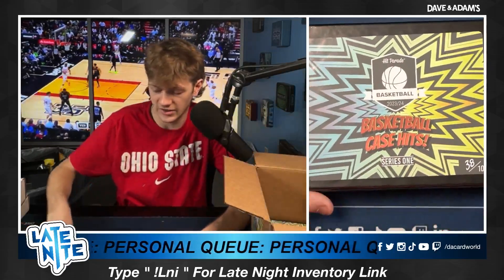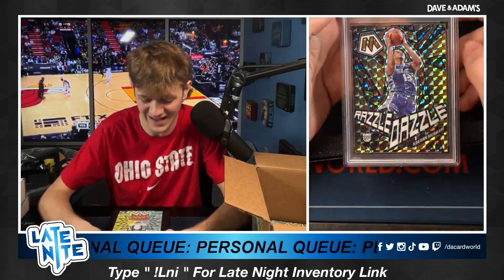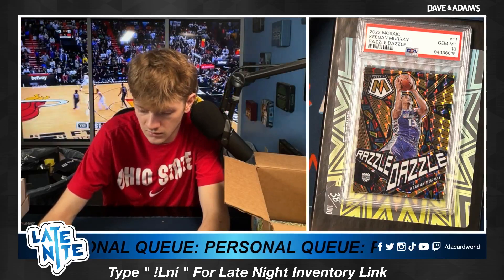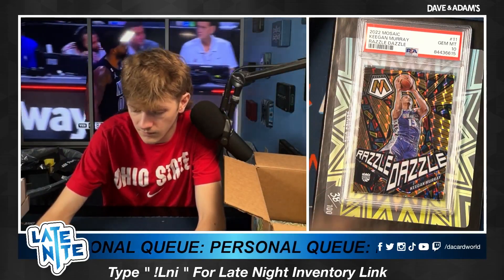Ronald M with box number eight. Good luck, Ronald. 2022 Mosaic, perfect condition, razzle dazzle — Keegan Murray. Nice one there, Ronald. Beautiful razzle dazzle card.